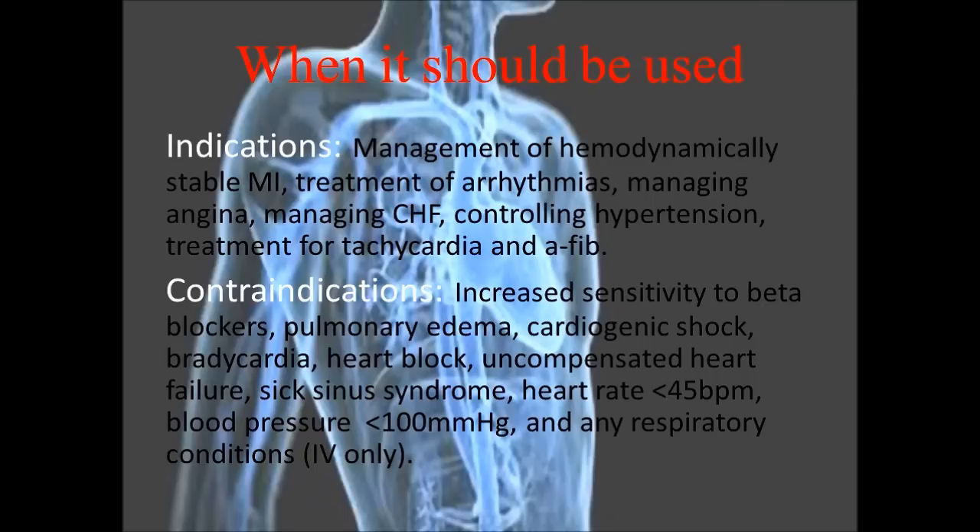Contraindications include increased sensitivity to beta blockers, pulmonary edema, cardiogenic shock, bradycardia, heart block, uncompensated heart failure, sick sinus syndrome, heart rate less than 45, or blood pressure less than 100. Any respiratory conditions are also relevant if the drug is given by IV.